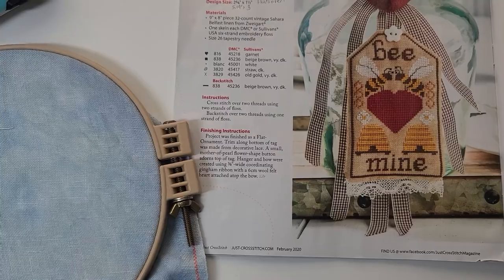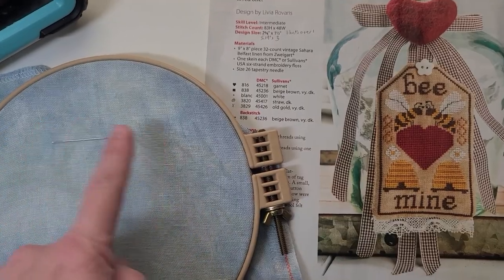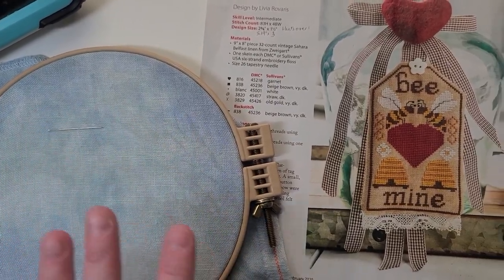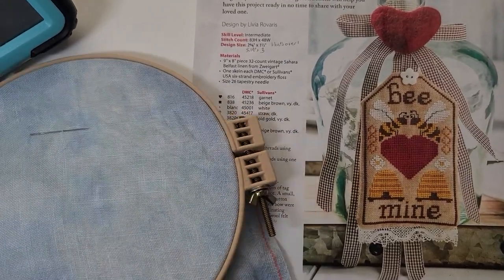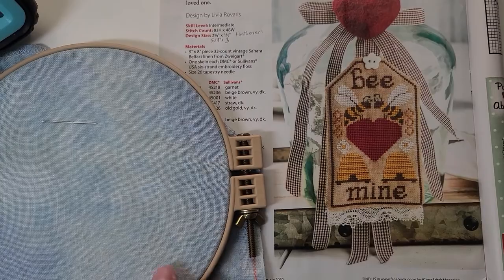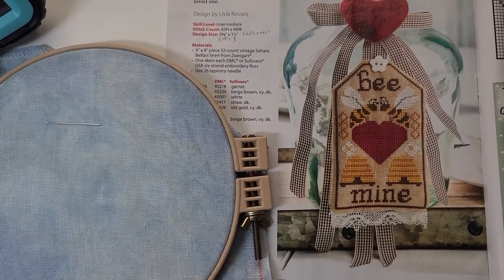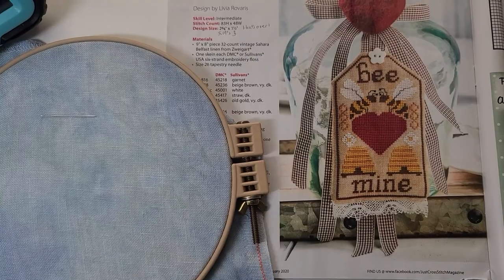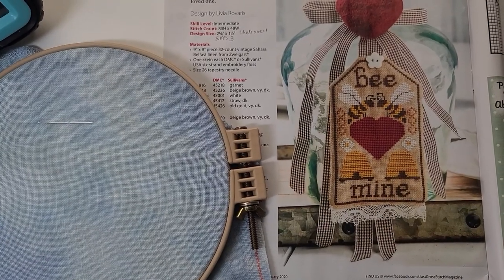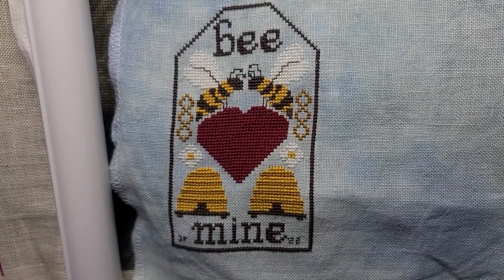I decided not to use the suggested fabric and instead grabbed a leftover I had at home — an Arctic Edinburgh 36-count by Picture This Plus. So it's going to be a smaller size — not 32 count but 36, stitched over two. I should get about 4.6 by 2.6 inches. Of course it's going to be a blue background versus the coffee tea-dyed type. I need to pull out my DMC threads for that. I marked the middle of the fabric and it fits in this hoop. I'll start after I come home from watching my daughter's volleyball game.